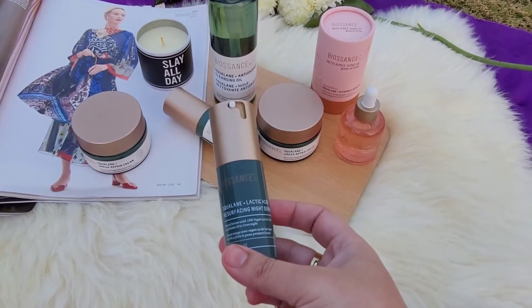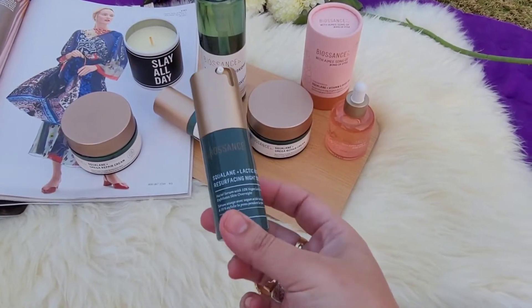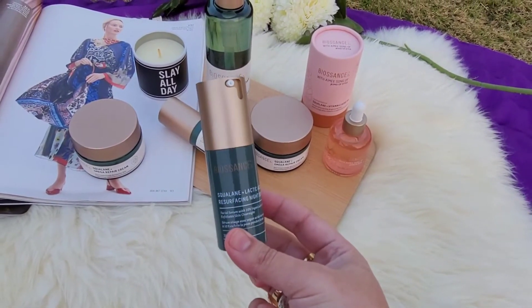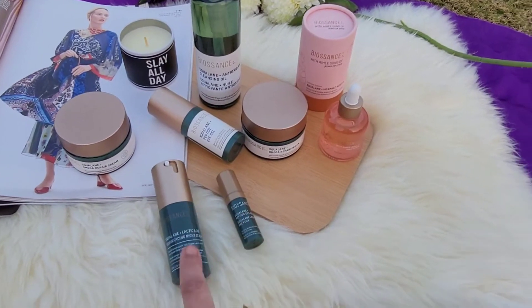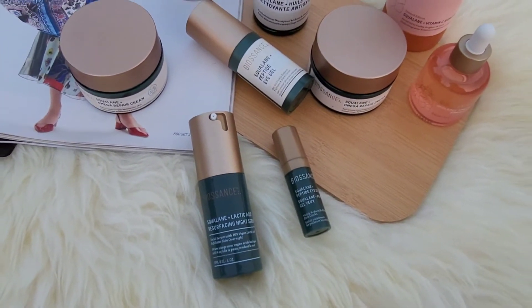Then I have the Squalene Plus Lactic Acid, which is a resurfacing night serum. Today in my skincare routine I am using this one and I am loving it. This is my first time using it in full size — I used it in minis before and I'm loving it.